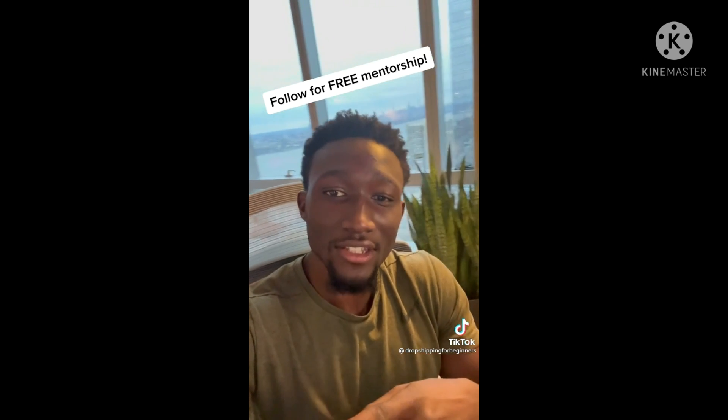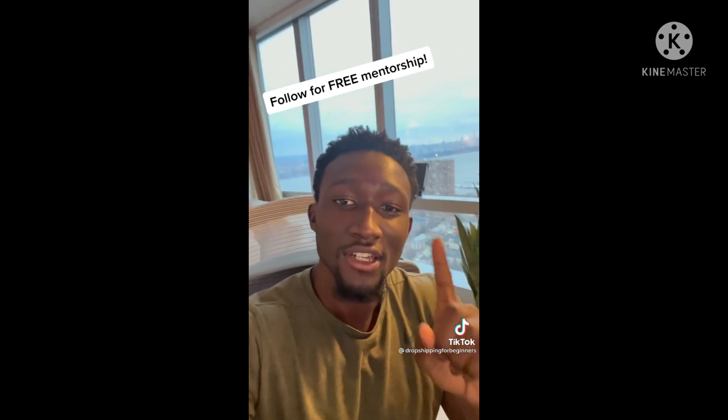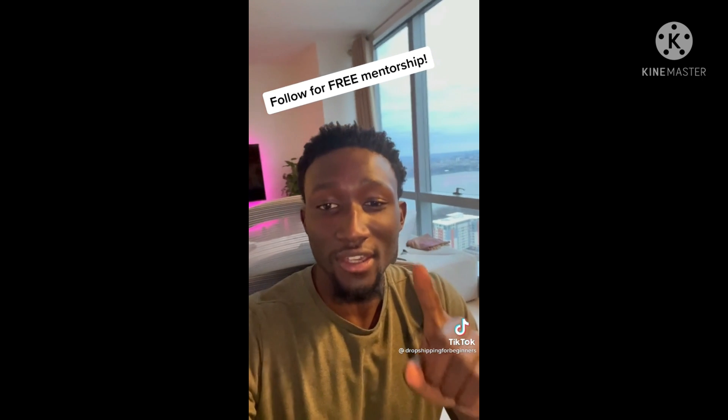If you want to know how I'm getting results like this, go ahead and give me a follow. I'm going to pick one lucky person out of my followers to give free mentorship on how you can get this done yourself.